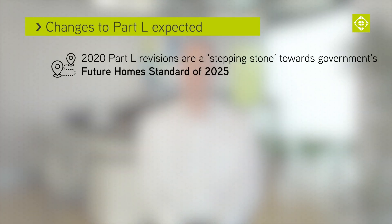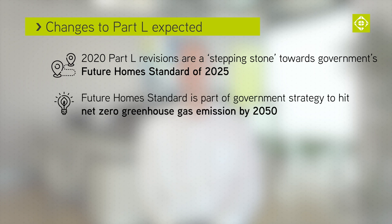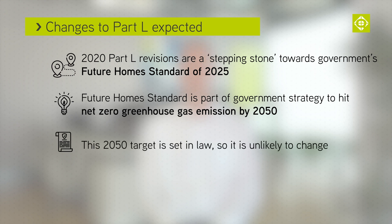The 2020 Part L revision is intended to be a stepping stone towards the introduction of the government's Future Homes Standard of 2025. This standard in turn is part of a strategy to bring all the UK's greenhouse gas emissions to net zero by 2050, a target the UK government has set in law.